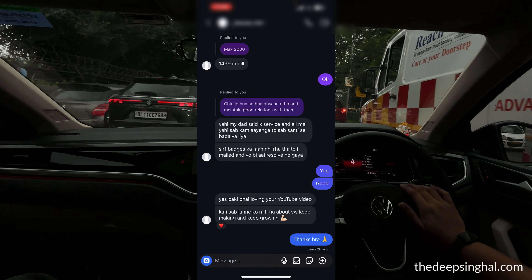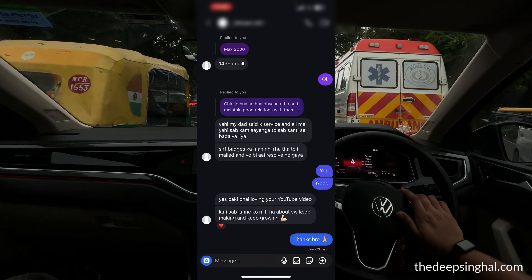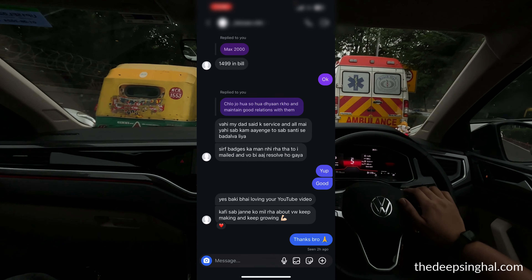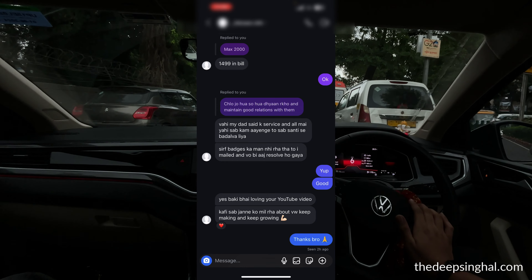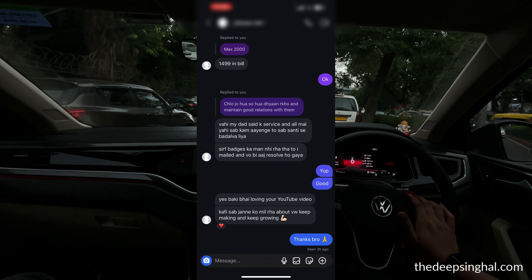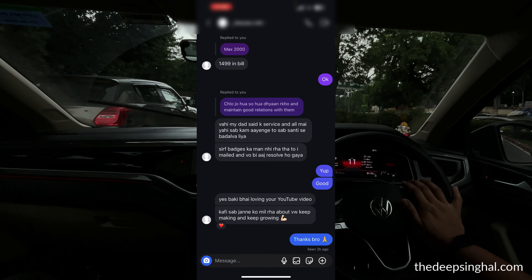So if anyone from VW is watching, please take care of this and don't do wrong. My name is associated with VW Squad and VW. If you want to join our community, you can join.